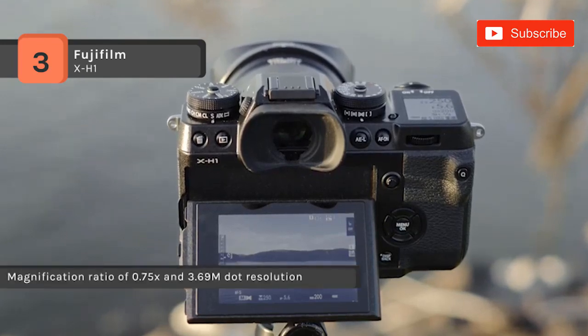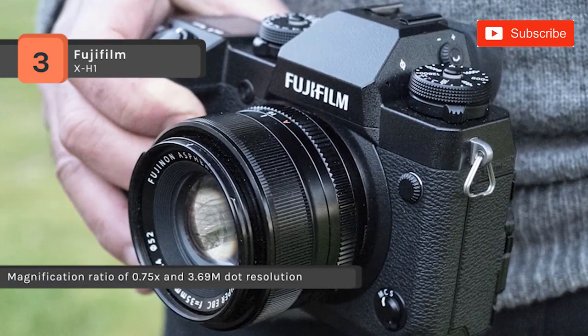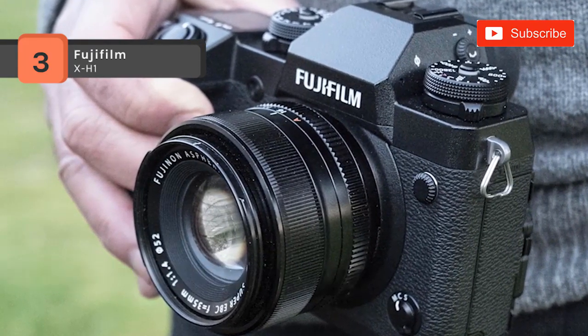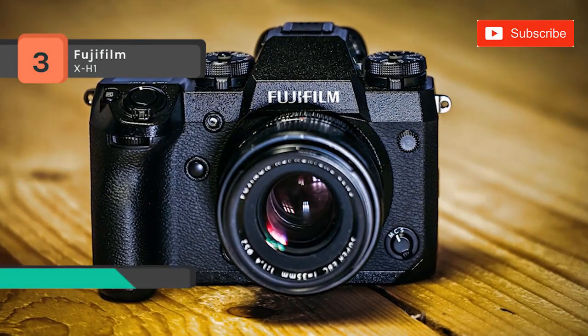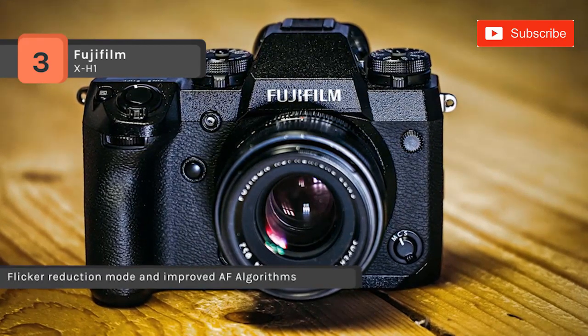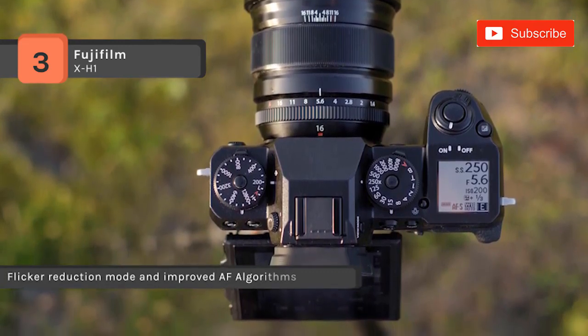It boasts autofocus performance with enhanced capability to track a moving subject, and features a focus lever for quickly changing focus point selection in eight directions. It also features a capacity of 64GB, is compatible with the UHS-I bus, and delivers maximum read speeds of up to 90MB/s and maximum write speeds of up to 40MB/s.